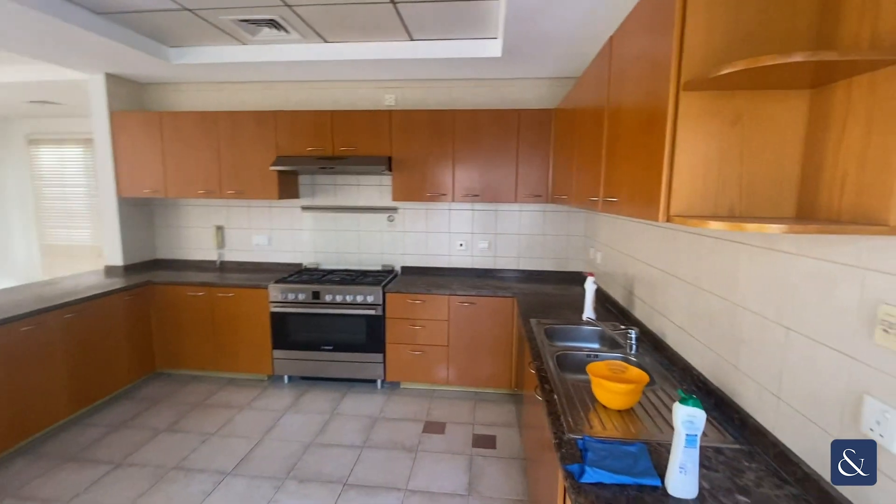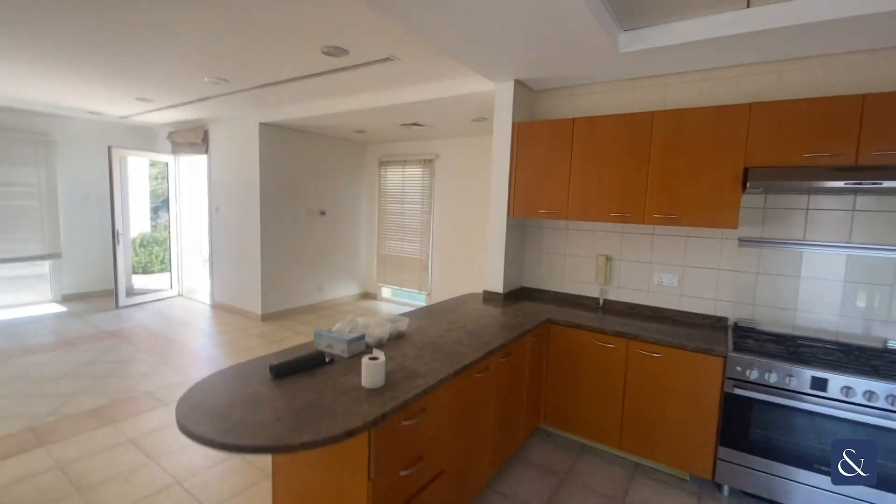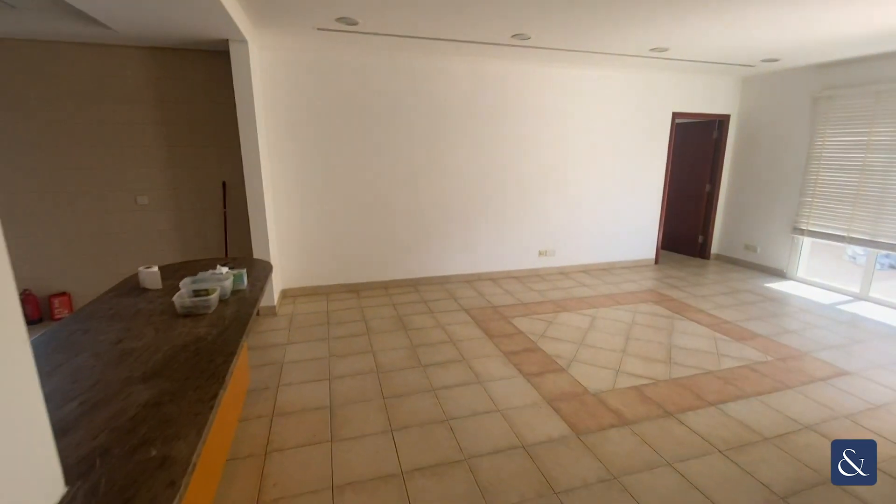Through the dining area you've got the kitchen space — lots of worktop counters and plenty of storage. And then here you've got the second living space, which could be used as a dining area or just a living area.